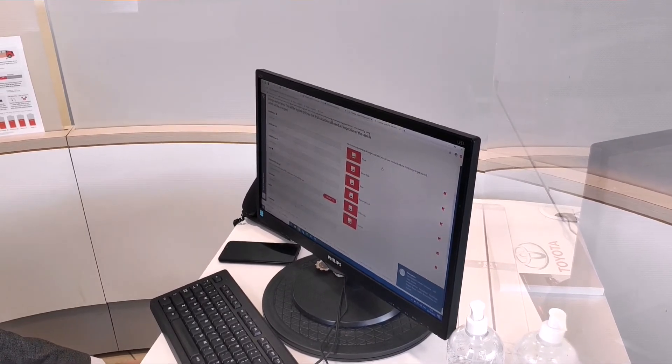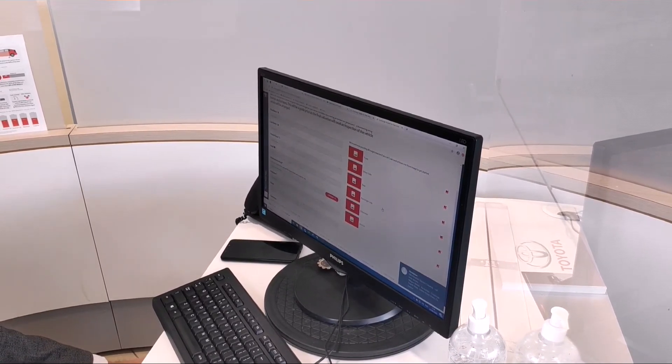On the right-hand side, you just add your pictures as you go along — the front, driver's side, rear, passenger side, odometer, and interior of the car. And we will get back to you as soon as possible with a quote and evaluation.